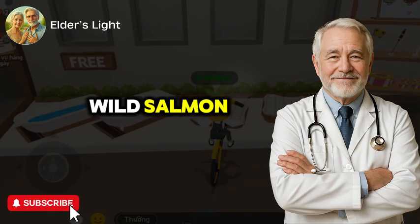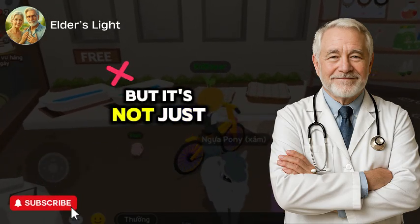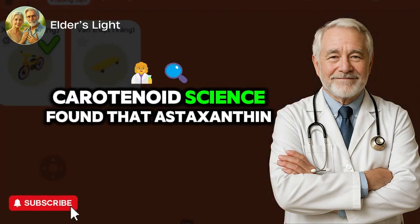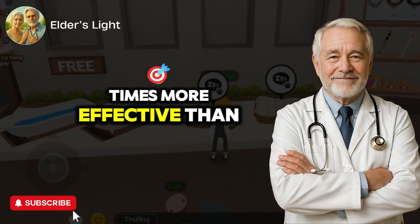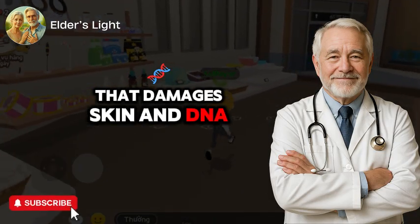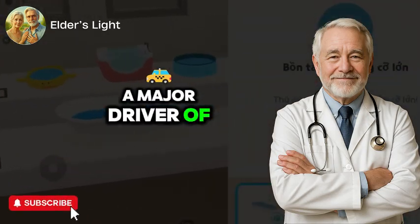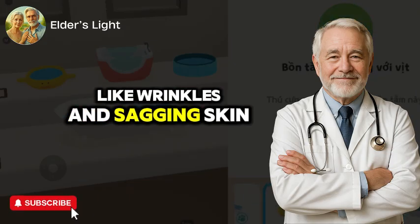Astaxanthin is what gives wild salmon, krill, and flamingos their reddish-pink hue. But it's not just about looks. A landmark study in the journal Carotenoid Science found that astaxanthin is up to 6,000 times more effective than vitamin C at neutralizing singlet oxygen, a common free radical that damages skin and DNA. This means it can reduce oxidative stress, a major driver of both internal aging and visible signs like wrinkles and sagging skin.